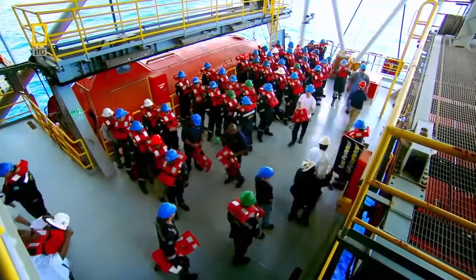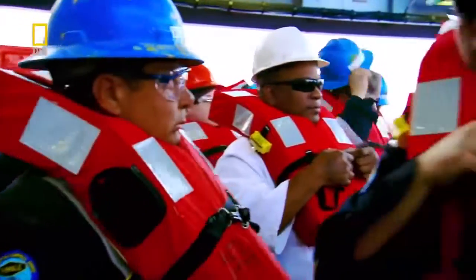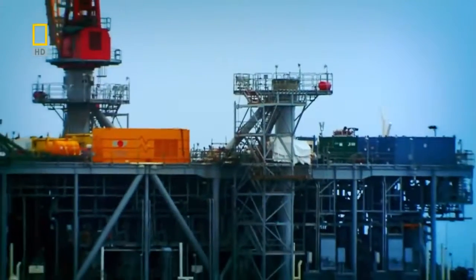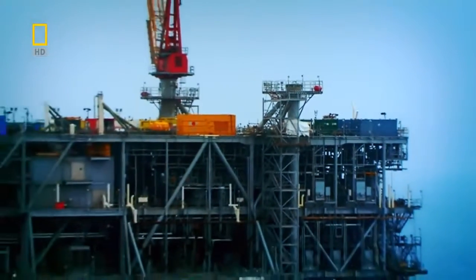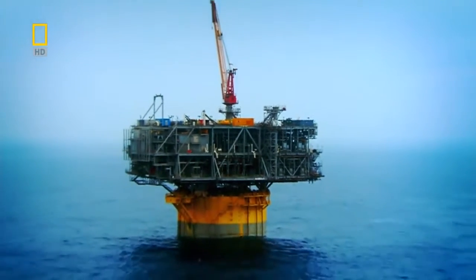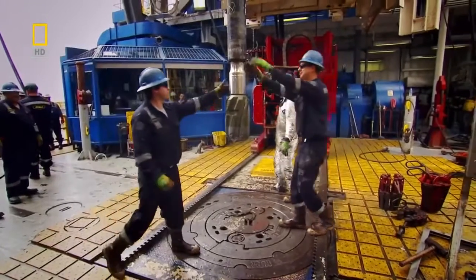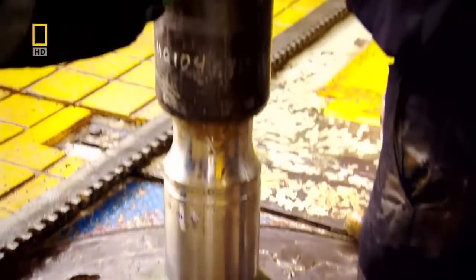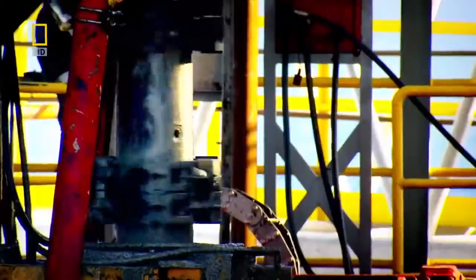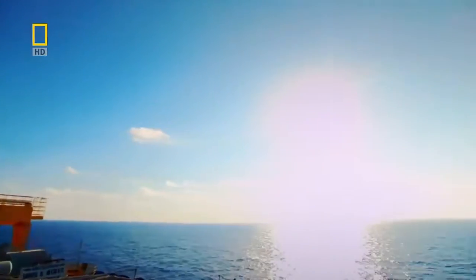Perdido uses state-of-the-art technology to make sure its workers don't risk their lives in pursuit of the black gold. Perdido reaches deeper into the ocean than any oil rig before it, and uses technology to try and reduce the environmental impact that oil rigs have had in the past. Standing on the shoulders of historic engineering giants, this really is the ultimate oil rig — until someone builds an even deeper one.